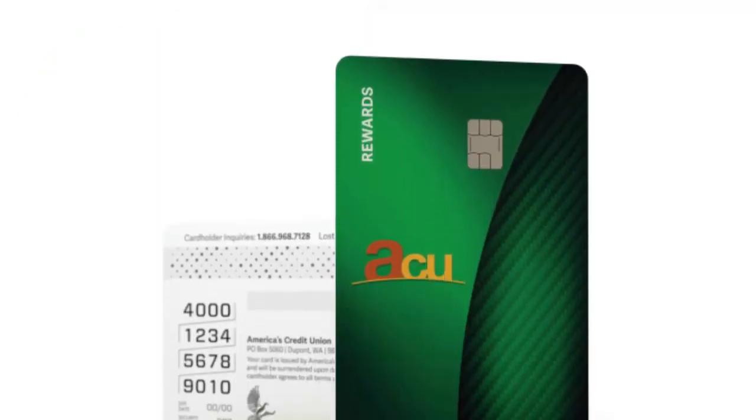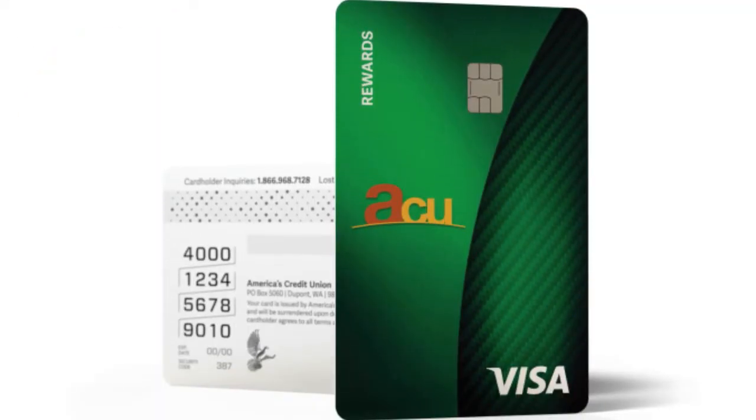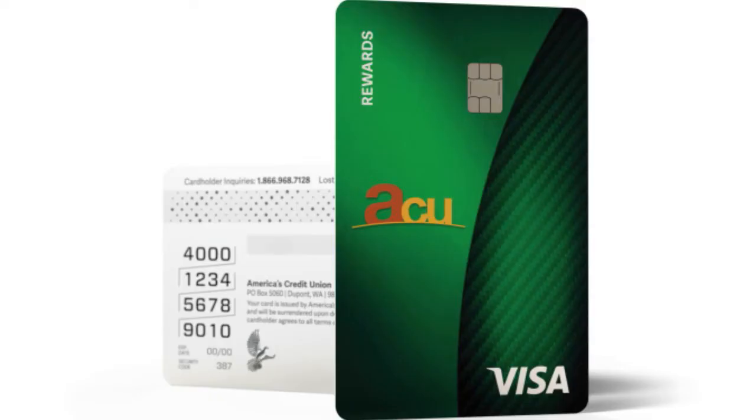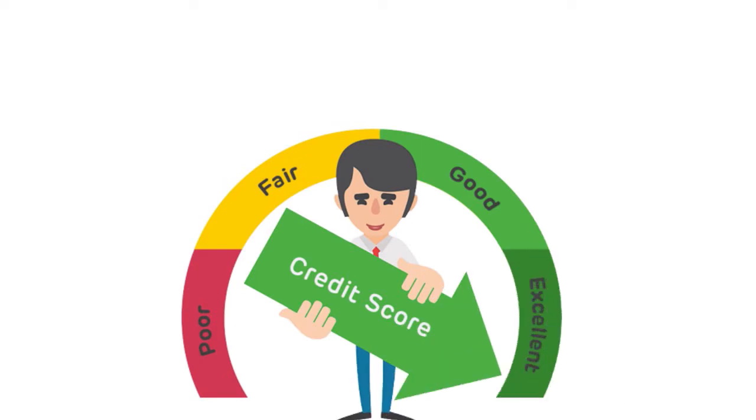Number 6, we have the ACU Green Rewards card. Our score: 8.5 over 10. ACU stands for America's Credit Union. What we love is that this card is great if you have less than perfect credit — they would welcome you if you have a credit score as low as 550.